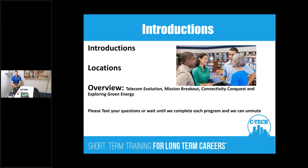Okay, moving on to introductions and locations. Here's the overview: what we're going to be doing is essentially the copper-based programs, part of CPS, as well as Exploring Green, which is a little different. We'll be going over the attributes of all those programs. Please text your questions in the text box and we'll address those as we get through each program. Everyone is currently muted but we will unmute as we go through each program.